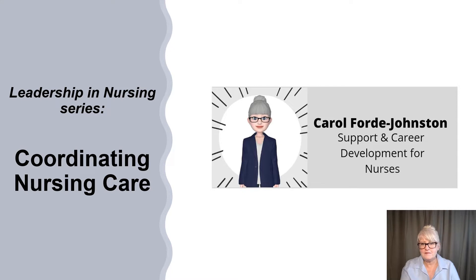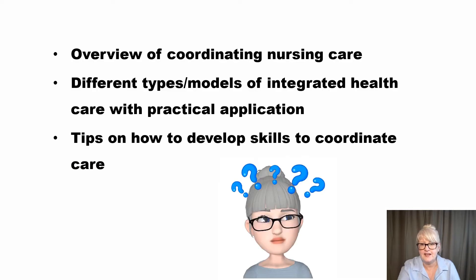Hi everybody, welcome to my talk today which is coordinating nursing care. This is part of a leadership in nursing series — do check out some of the other videos in this series on my free YouTube channel, called Support and Career Development for Nurses. Some of the other videos you might be interested in are decision making in nursing, developing leadership skills, delegation, and teamwork.